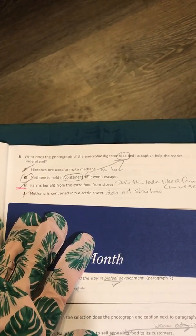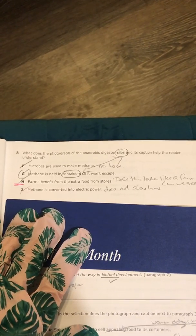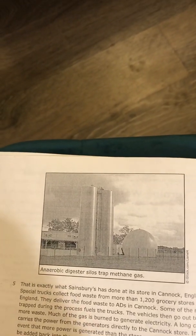Alright, let's go ahead and get into the explanation of this excerpt. Number eight says: what does the photograph of the anaerobic digester silos and its caption help the reader understand? Well, I'm going to assume they mean this photo, not the photo of woman admiring apple. So there's the silos. The caption says: anaerobic digester silos trap methane gas.